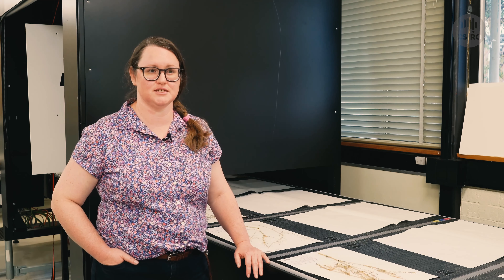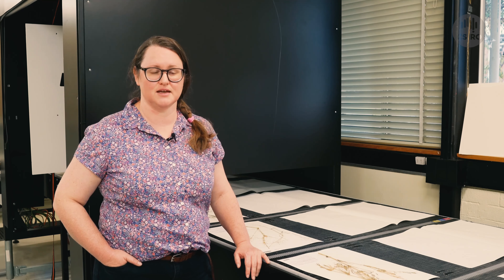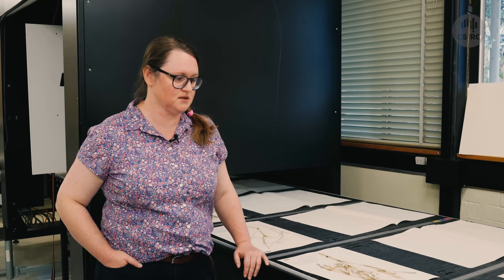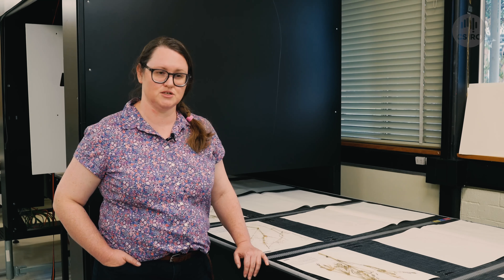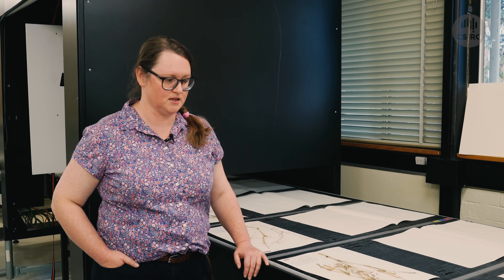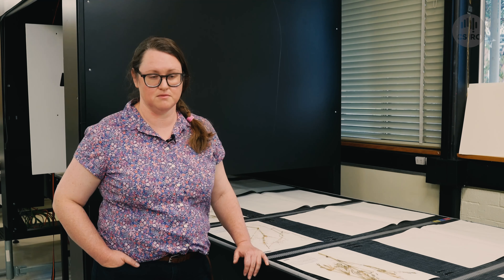To digitise these specimens in-house it would have taken us about eight years at the rate that we were operating at before Pitrae arrived. These are grasses. We have around 60,000 grass specimens and it's one of our largest plant families, one of our largest families in our collection. Grasses are really important for lots of reasons, mostly agriculture.